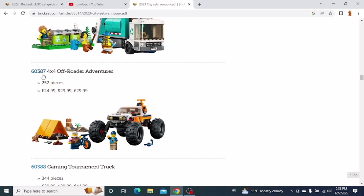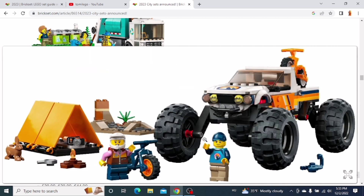The next one is the 4x4 Off-Roader Adventures. You get this truck with these huge wheels, also two mountain bikes and a little tent. I think it's a pretty cool little set. I would like to get this one as well.